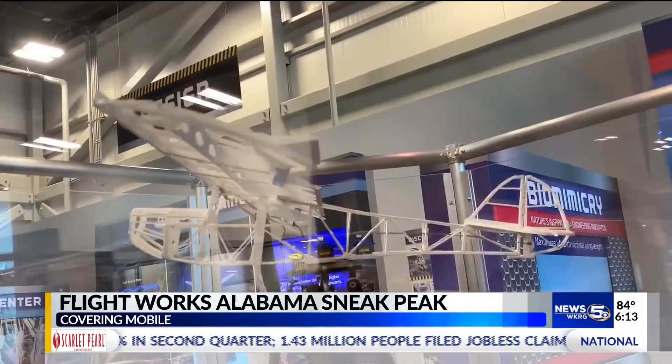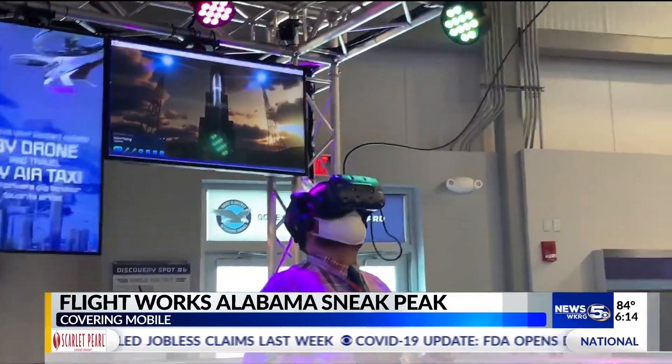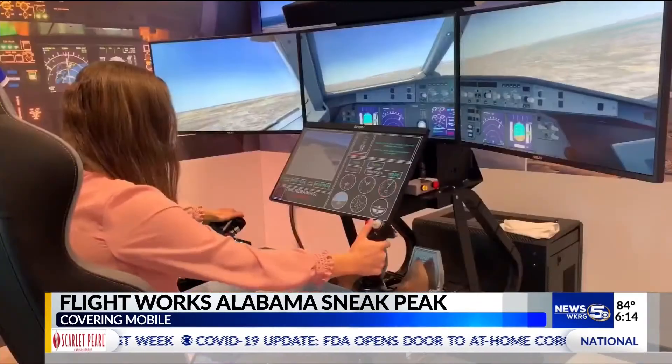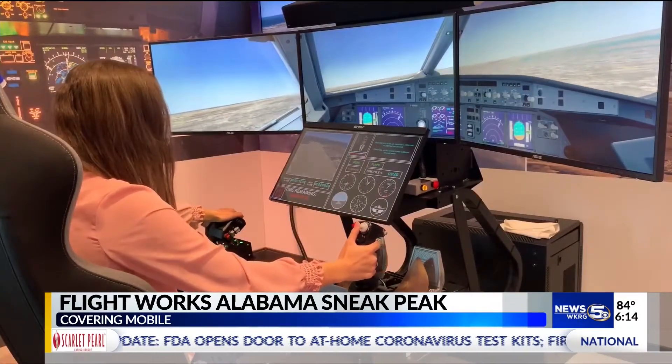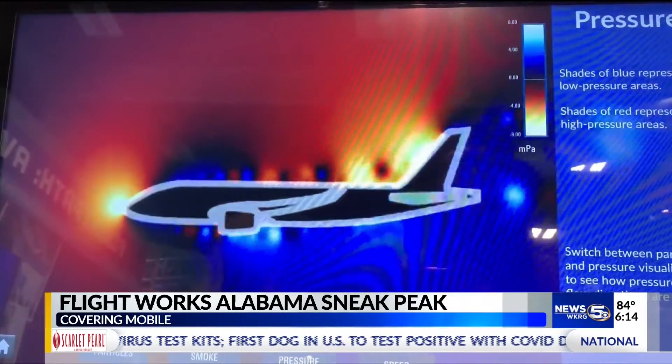The top attractions include a device that allows you to control the wings of an aircraft, virtual reality, and a flight simulator where you can test your flying skills. It's a little harder than it looks. They want to promote aviation careers to all ages, to inspire visitors to become interested in the aviation industry, specifically middle and high school students.